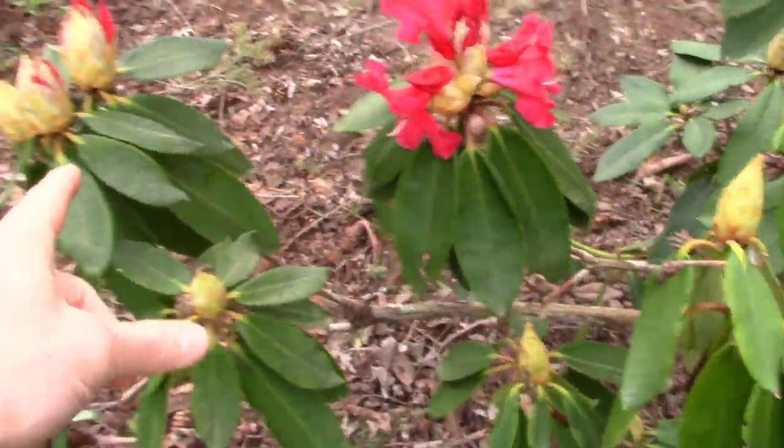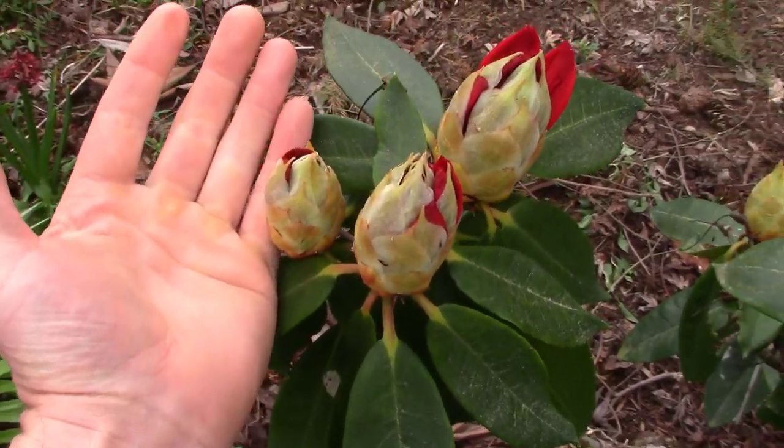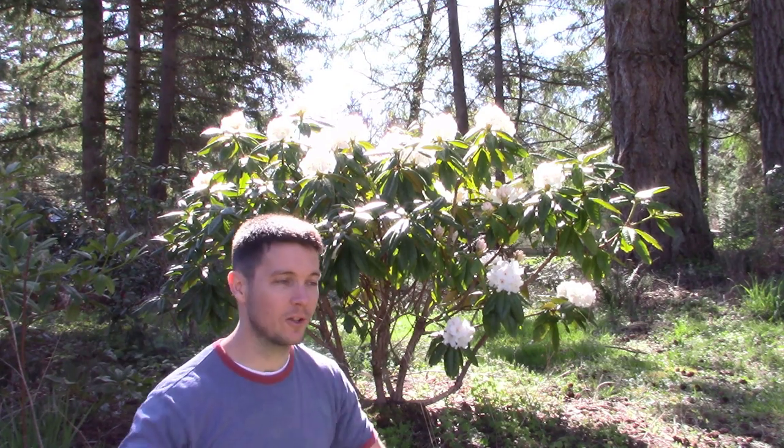Isn't that gorgeous? Big buds. Look at that — the size of my hand there. Well, maybe not the size of my hand, but compared to my hand, they're huge. It's another beautiful morning in the Pacific Northwest, and I'm just walking through my nursery landscape here, and I thought I've got to show this one to you guys.